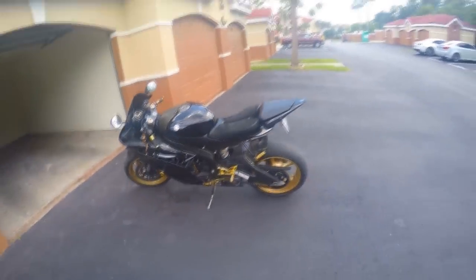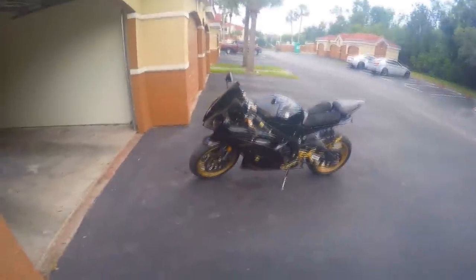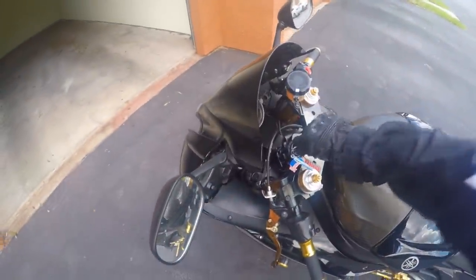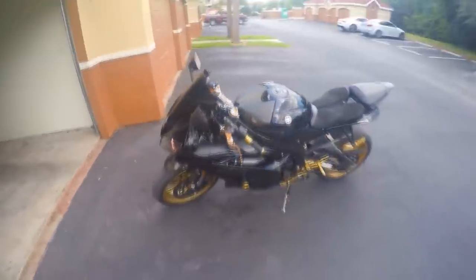Today I wanted to show you guys my baby before I go on this ride to pick up my fucking medical documents — don't worry about why I have to go. This is my baby. She's a 2009 Yamaha R6.